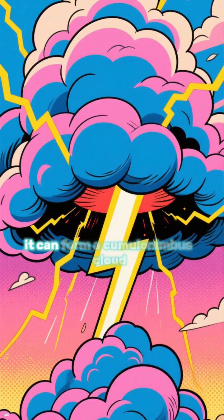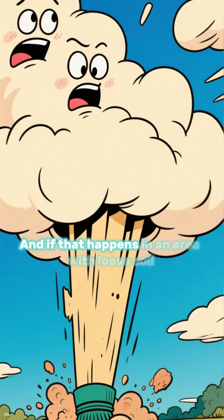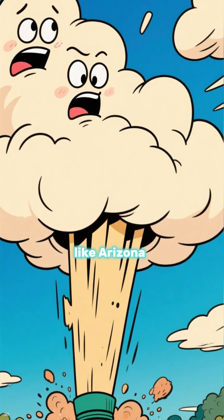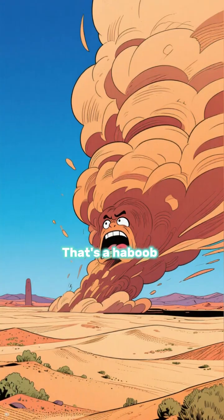If the air rises fast enough, it can form a cumulonimbus cloud, which is a thunderstorm cloud. And if that happens in an area with loose soil, like Arizona, the downdrafts can pick up all that dirt and dust and form a huge dust cloud. That's a haboob.